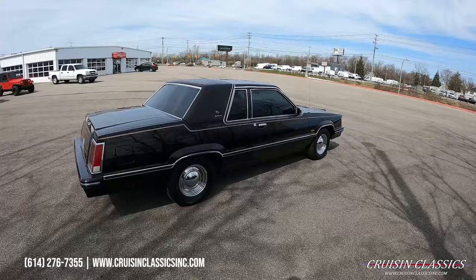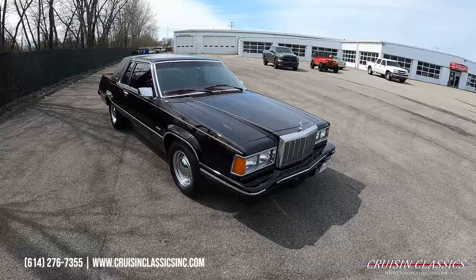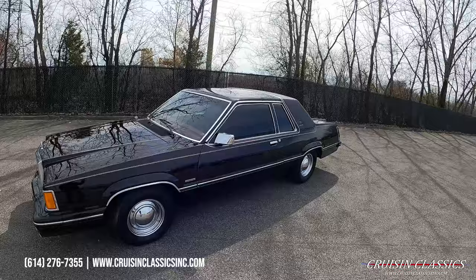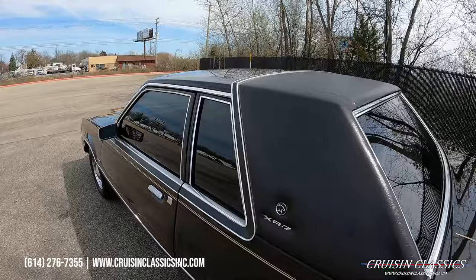Judging by the quality of the respray, it's sitting on steel chrome wheels with baby moon caps and Mastercraft radial tires. Beautiful brightwork on this car, tinted windows, and it's even got a little '82 Mercury Cougar vanity plate up front. The vinyl top on the back is in nice condition as well, and the tinted windows give this car a great look.